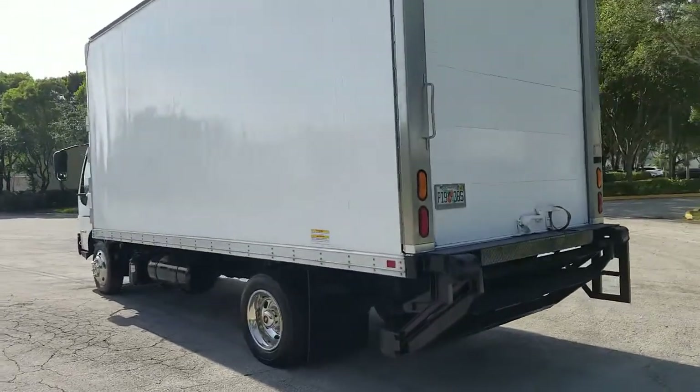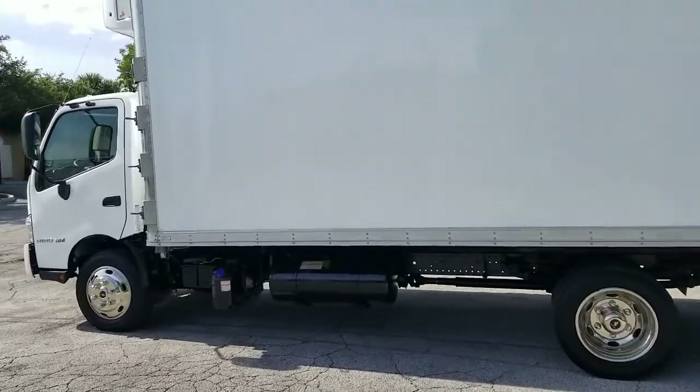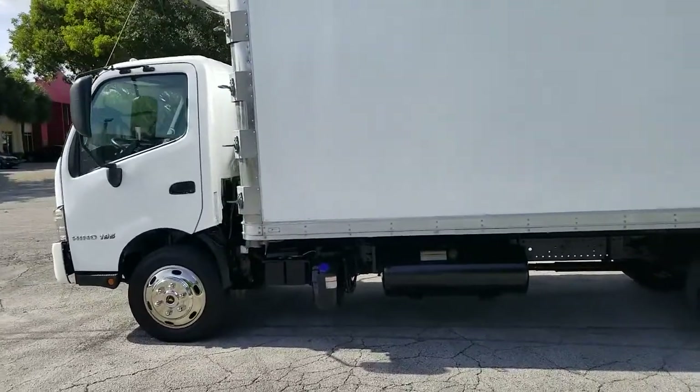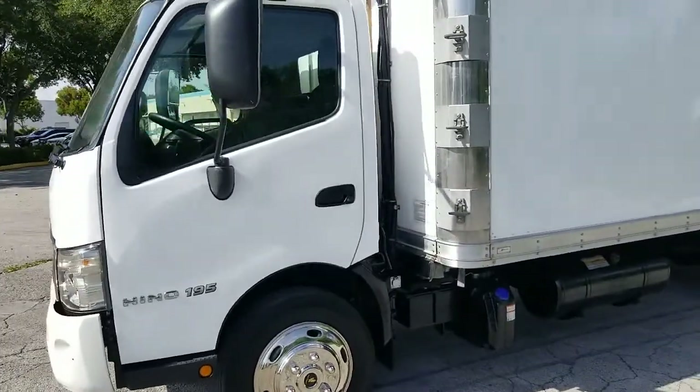Giving it a quick walk around. Tire looks good, really nice shape all the way around, very nice condition. It's got about 32,000 miles on it — great mileage for the year and the type of truck.